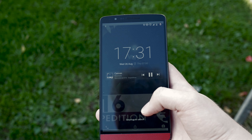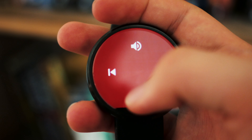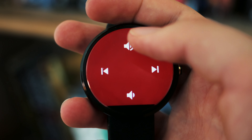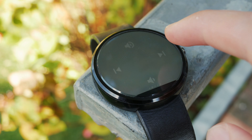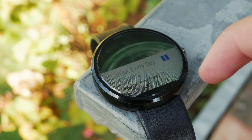Rather than having to pull out your phone every few minutes to adjust the volume or skip a track, you can simply lift up your watch and adjust it all from there. This probably isn't a huge deal if you've got your phone out and on a desk, but if you're on public transport or really any other situation where getting your phone out might be somewhat inconvenient, it can be a lifesaver.